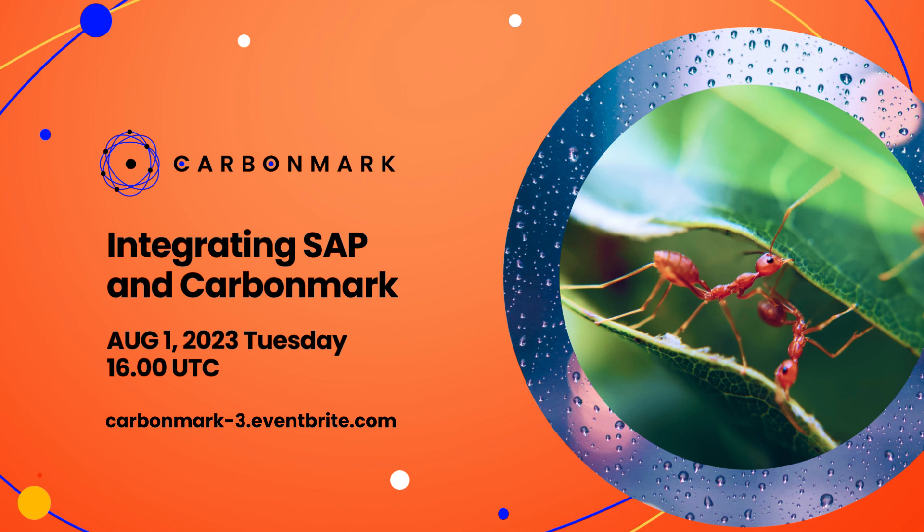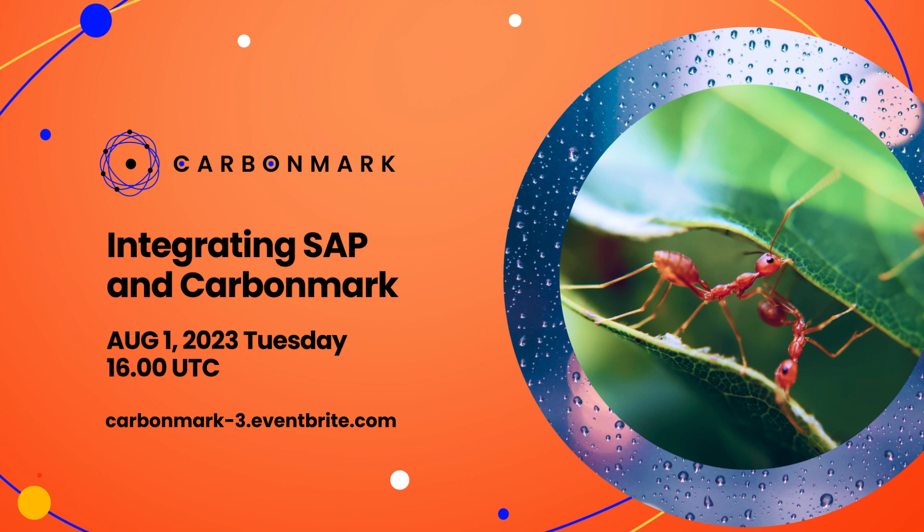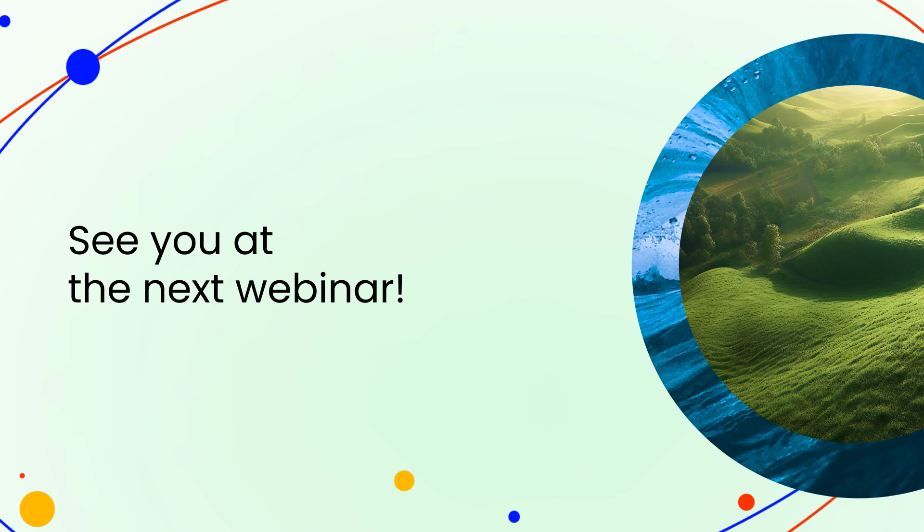Our next webinar is on the 1st of August, where we'll be showing off SAP integrations now working with the CarbonMark infrastructure. There are some really interesting things around corporate travel platforms — for flights, we've got interesting solutions — as well as supply chain management within the SAP ecosystem, covering larger organizational use cases that integrate with their operational data. So some really interesting things in the pipeline. Thanks for joining everyone.